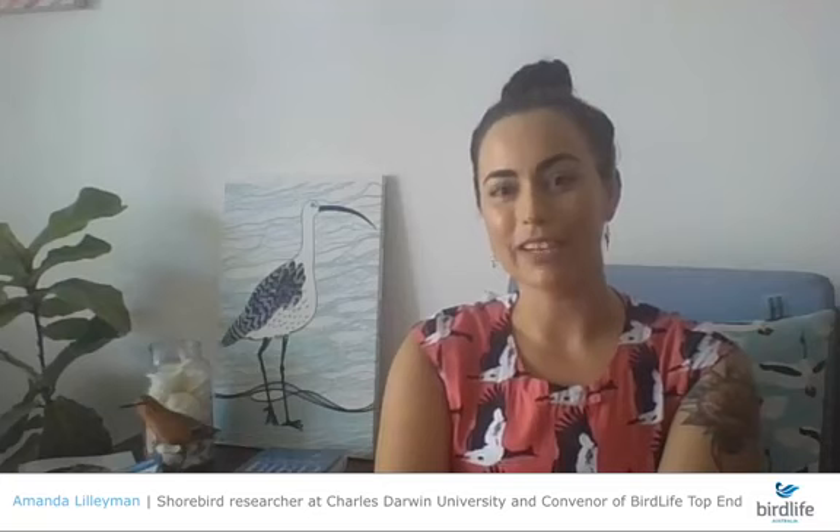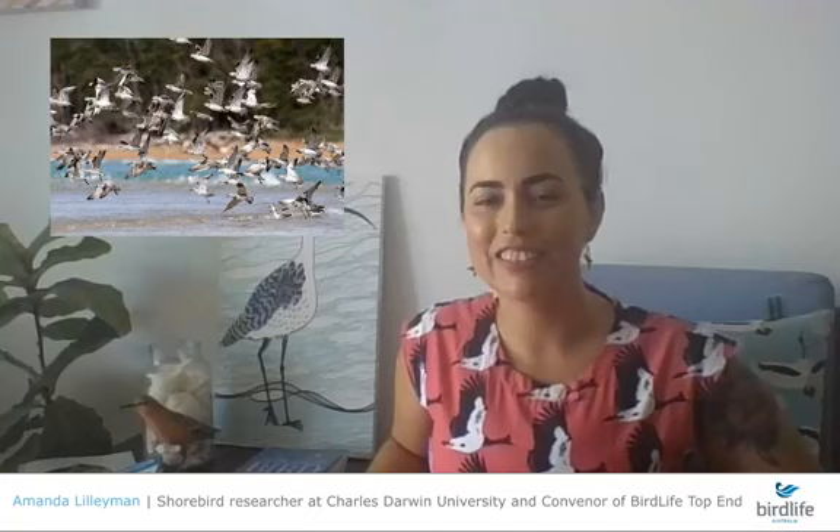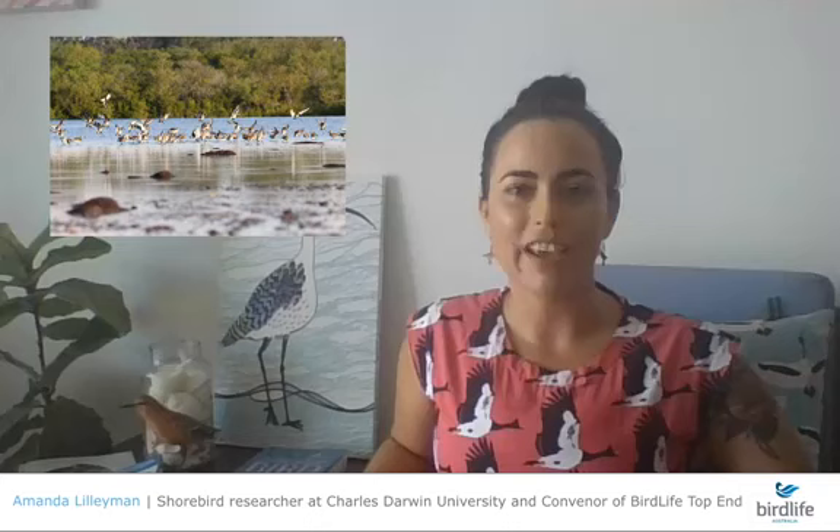I am a shorebird researcher, based at Charles Darwin University. I work through the Threatened Species Recovery Hub on migratory shorebirds — birds that breed in the Northern Hemisphere and come to Australia every year for our summer season. They spend their time on the coastline feeding and resting, and many of these shorebird species are threatened or endangered because of habitat loss throughout their migration pathway.